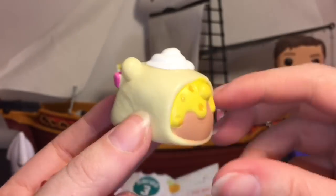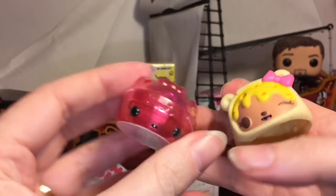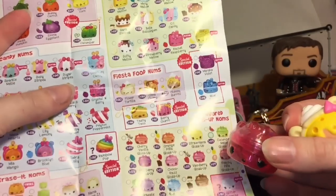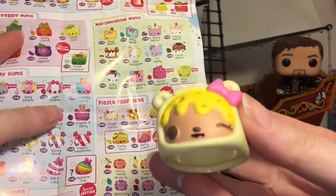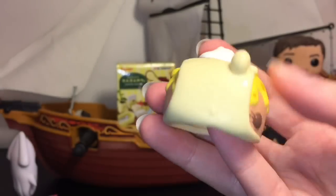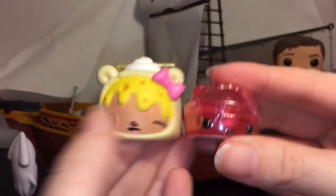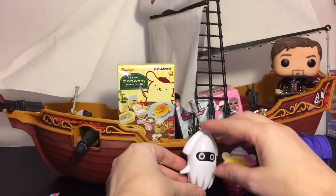How cute is she — look at her little face sticking out of the flour tortilla! And her little butt — that's precious. So adorable, I'm so happy I opened this one. We also have a little lip gloss — I think this looks like the Choco Razz lip gloss. How cute is the Burrito Num Nom?!